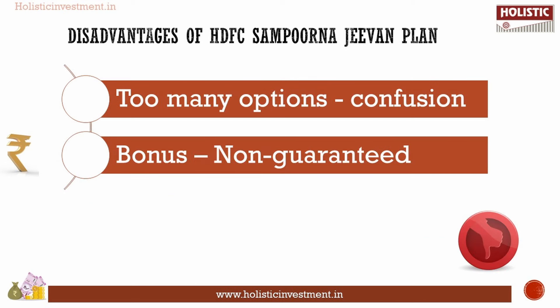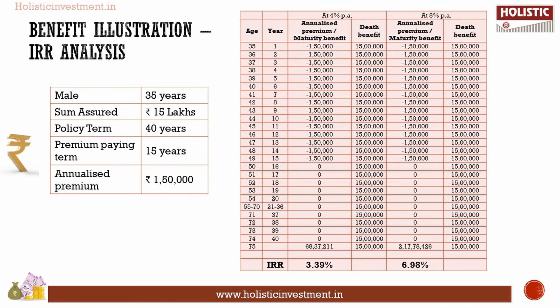The disadvantages are: too many options in choosing the benefit, which leads to confusion, and bonuses are non-guaranteed. Let us now analyze the returns of this plan. HDFC Sampurna G1 allows you to select benefits frequency including survival benefit, maturity benefit, and bonus. Customizing the benefits is an added advantage, but this shouldn't be the deciding factor in investing in this plan.